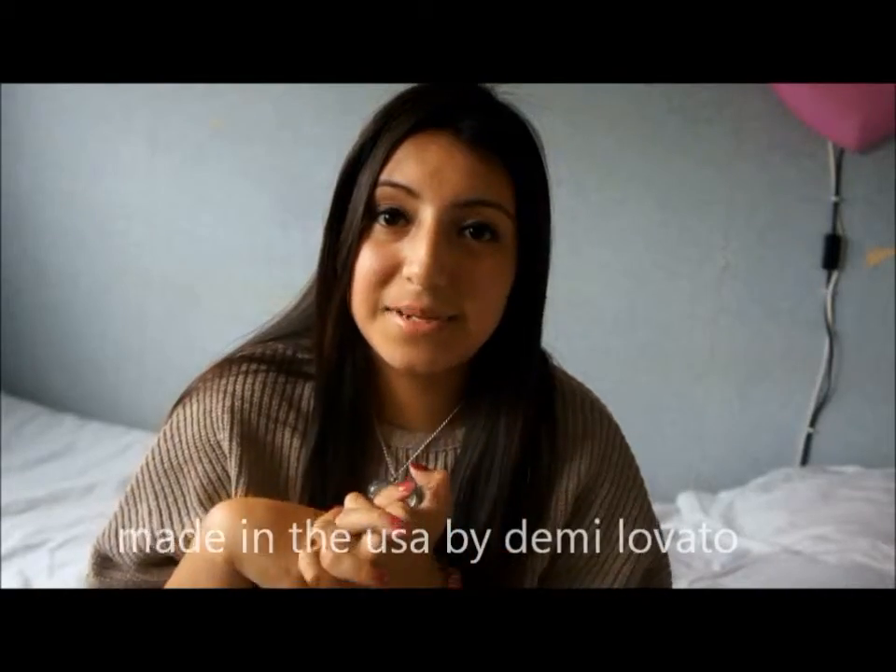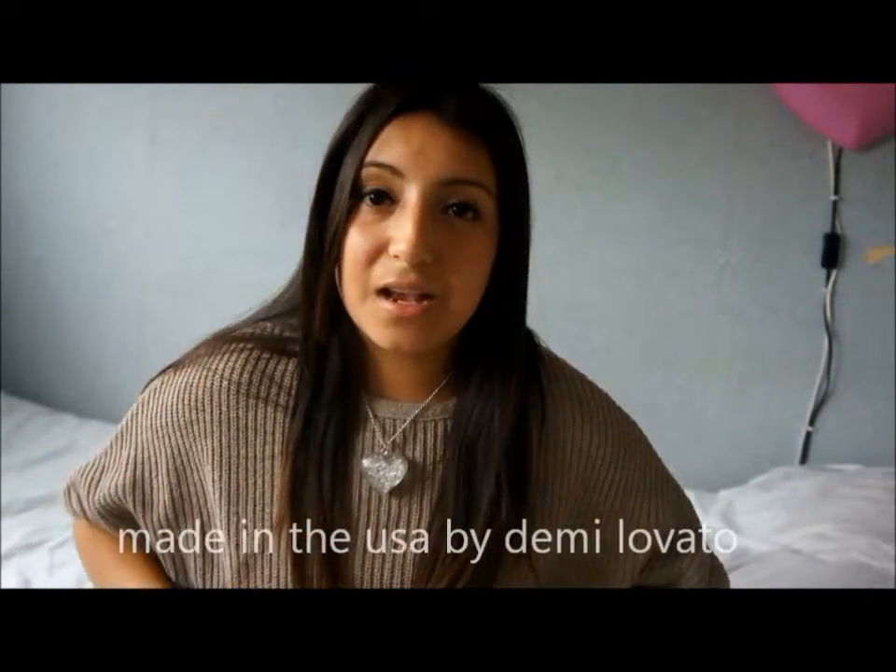My favourite music video has to be Demi Lovato's 'Made in the USA' this month. I really like the way that she's not actually in it — she's just the singer — and it's just so pretty. I think you should watch it too. I'll link it down below. So that's my July favourites — I can't believe July has passed so fast. Subscribe and like if you want me to do a back to school series. Comment on what you'd like to see in my next video. Don't forget to subscribe. Love you, bye!